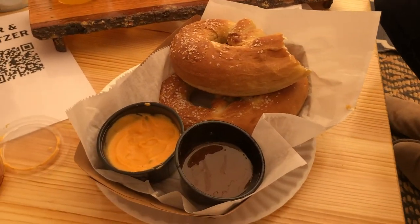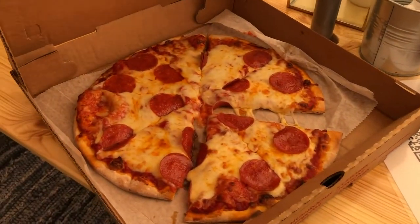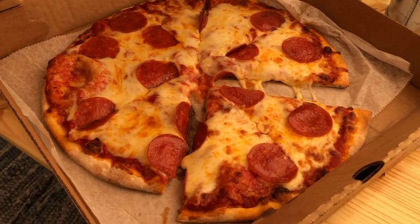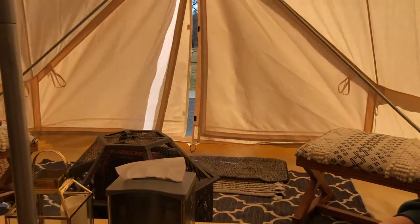We also got pretzels with beer cheese and honey mustard — really, really good. And then look at this pizza. Oh my gosh, looks so good. And we're just enjoying our warm little tent.